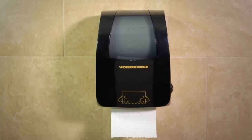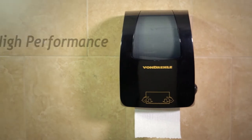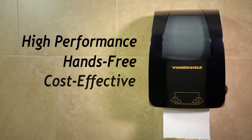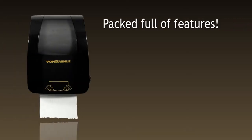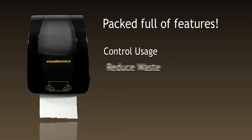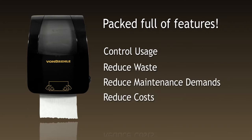Today, Vondrell's Roll Towel dispensers are the high-performance, hands-free, cost-effective solution. Vondrell's hands-free mechanical pull-down dispensers are packed full of features to control usage, reduce waste, and reduce maintenance demands and costs.